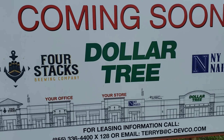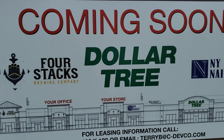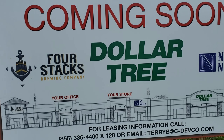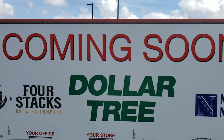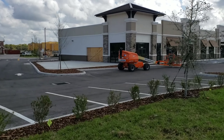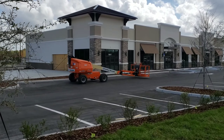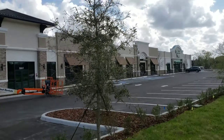Back with an update on what's coming in across from Walmart in Gibson. We got Four Stack Brewery, Nellie's Nails, Dollar Tree, T-Mobile, and Dunkin' Donuts. This is the progress of what's been built so far — it looks really good, really beautiful.